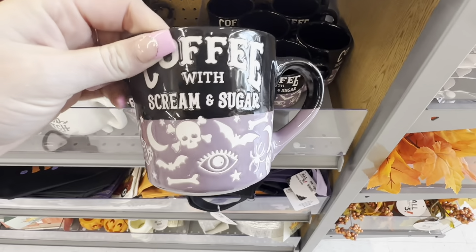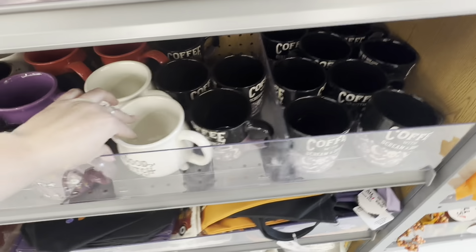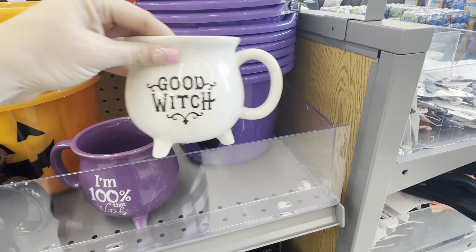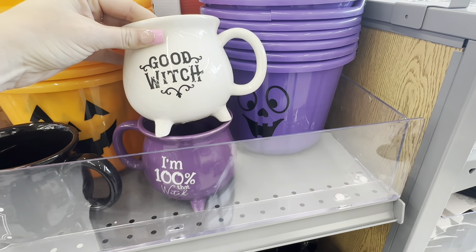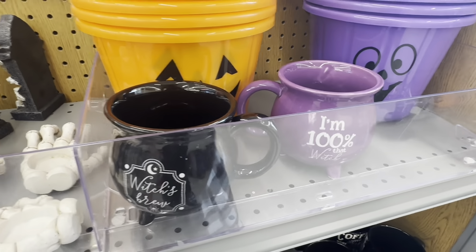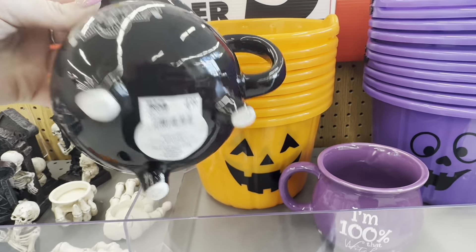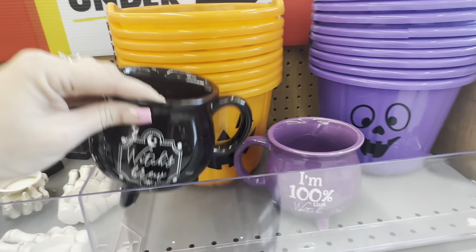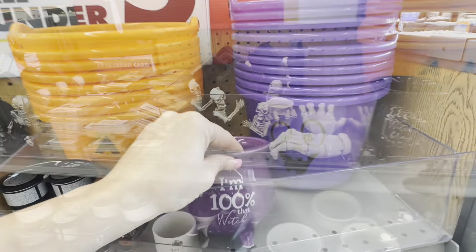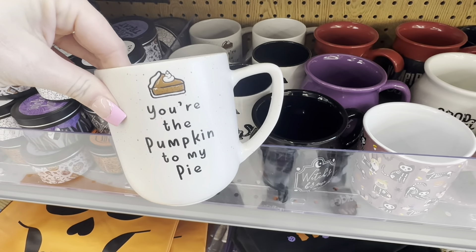I love their coffee mugs — I can never leave without looking at them. They have some cute Halloween ones: one shaped like a little cauldron that says 'good witch,' a purple one, and a black one that says 'witch's brew,' all really big and $4.99. There's also one that says 'I'm 100% that witch' and a cute one that says 'you're the pumpkin to my pie.'